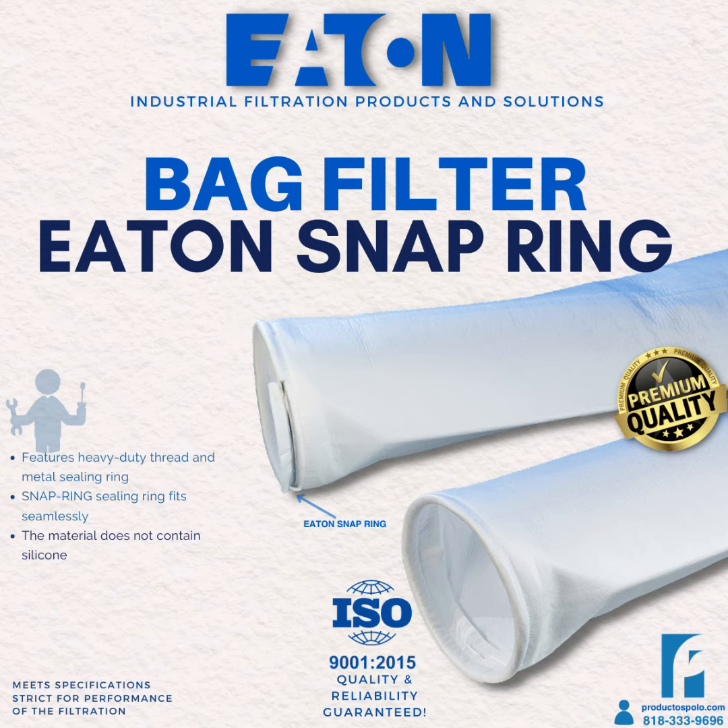Eaton snap ring filter bags are available in different sizes and filter bag materials depending on the needs of the application. These filters are an economical and effective solution for the filtration of liquids in industrial applications, and are characterized by their ease of use and maintenance.